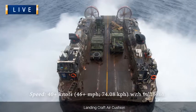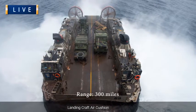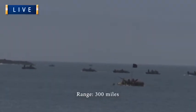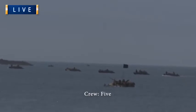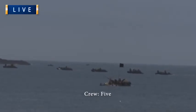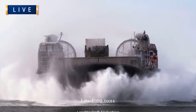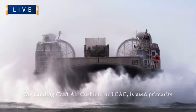Textron Marine and Land Systems / Avondale Gulfport Marine Service, USMC. Propulsion: 4x Allied Signal TF-40B gas turbines. Armament: 2x gun mounts supporting M2HB .50 cal machine gun, M249 7.62mm machine gun, and MK-19 Mod 3 40mm Grenade Launcher.